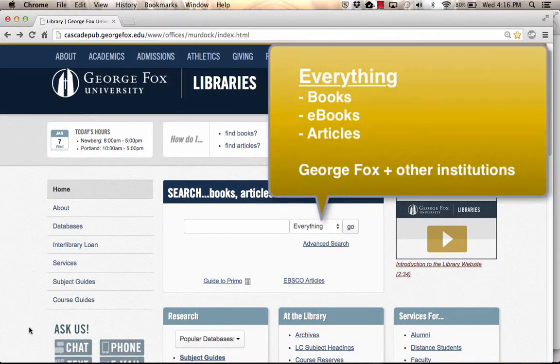The default everything search will return records for books, ebooks, journal articles, and more, including items available for borrowing from outside institutions.